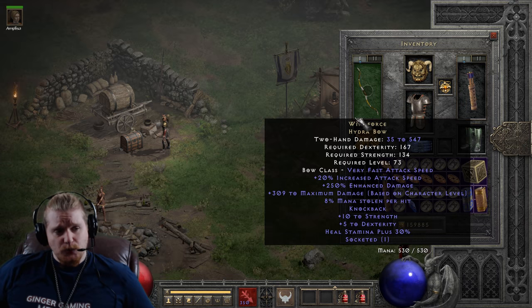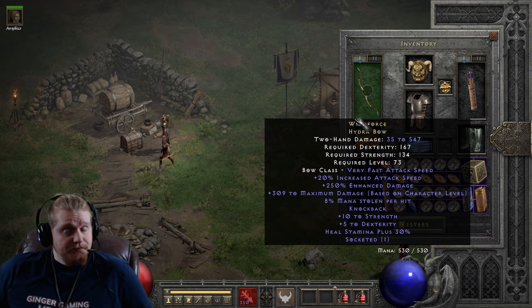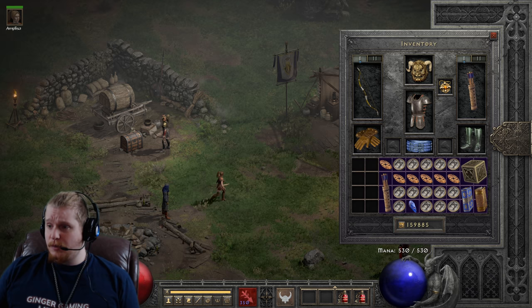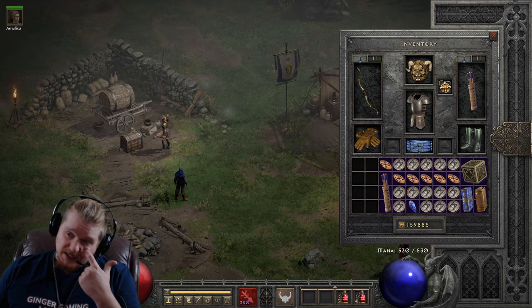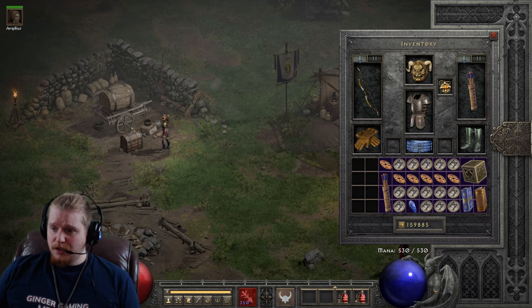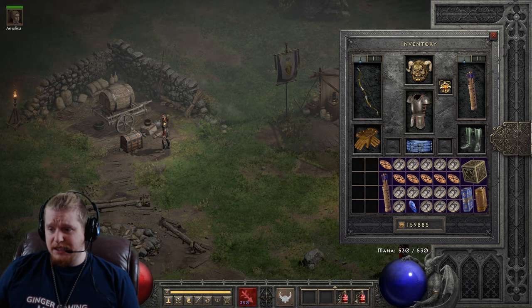There's really not much more to say about the Windforce Hydra Bow — it does have stiff competition, but it is still an amazing bow. And if you find one, congratulations. We also have to look at where you can find this bow. So Windforce bosses at 150% magic find — let's go take a look at all of them. The probability of a Windforce dropping from Baal in Hell is 1 in 19,534, and Nilathak has a rather terrible chance at dropping this.